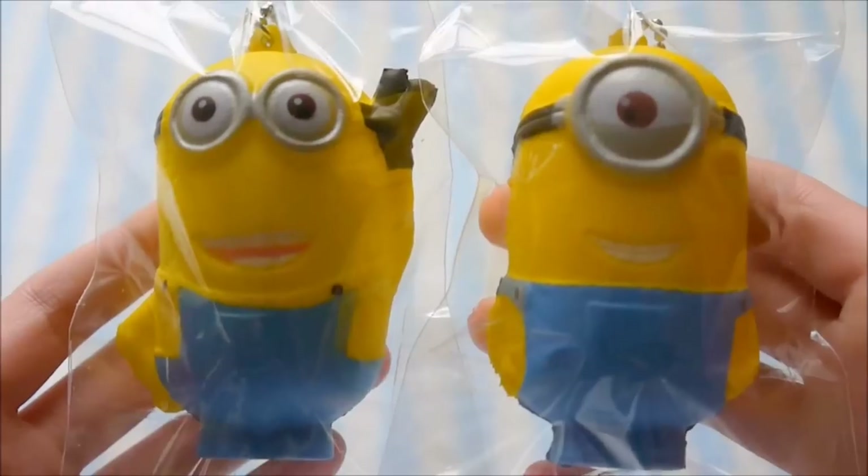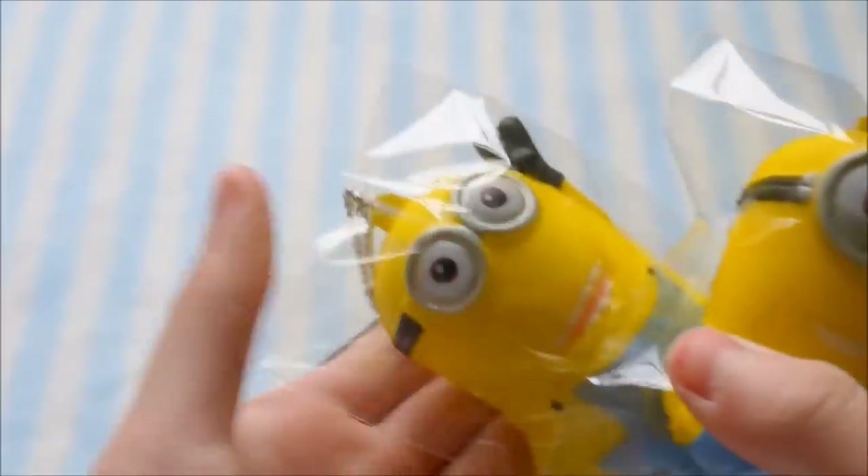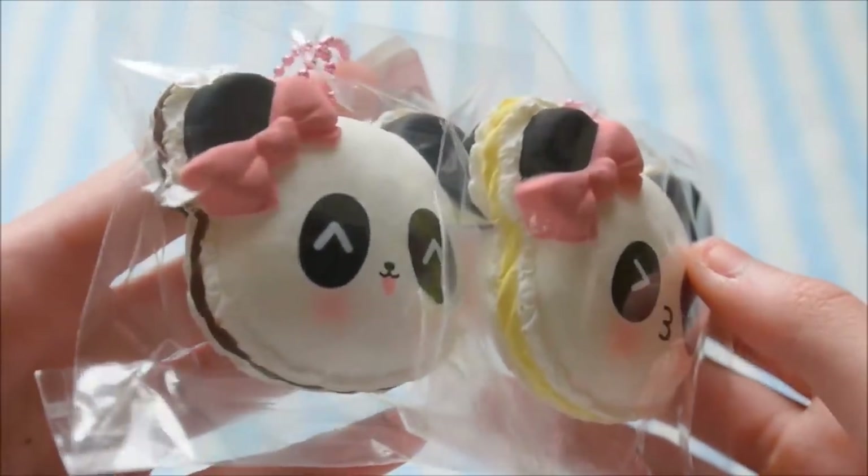I got these two Minions. These two Mei Mei's Cafe macaroons to complete my collection.